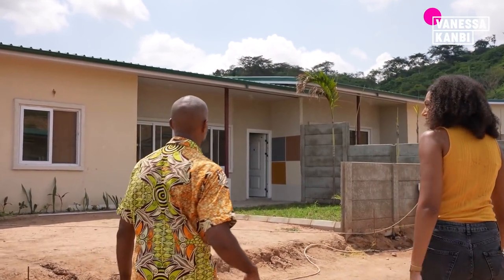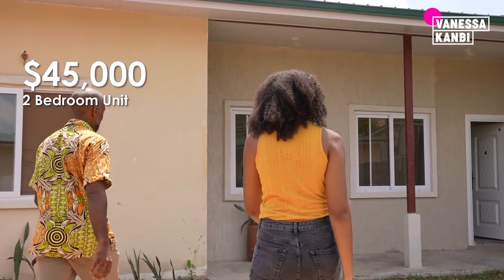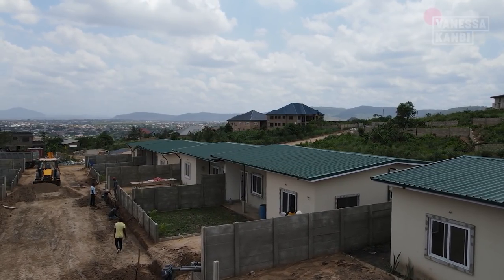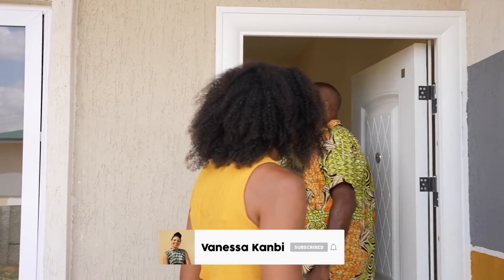How much are the properties here? This is our two-bedroom unit and it sells for $45,000 USD. How many are there? We've got 12 units in this first phase. The idea is to build a few hundred — mostly in the same area, so next door and expanding from there. Come on in.